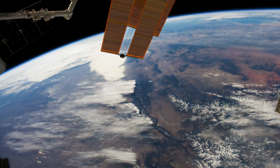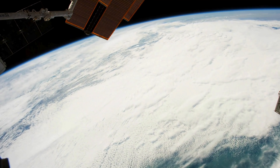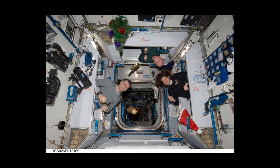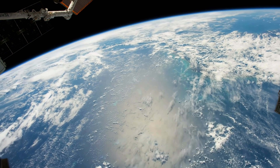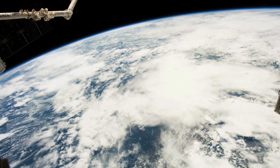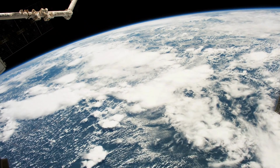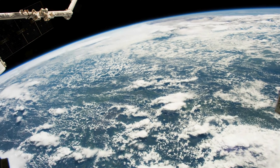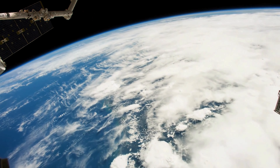Living and working on the ISS is a unique and challenging experience for the crew members, who have to adapt to the microgravity environment and the confined space of the station. The crew members have their own personal spaces called crew quarters, where they can sleep, relax, and communicate with their families and friends. The crew quarters are small but cozy, providing visual, light, and acoustic isolation. They are equipped with a sleeping bag, a laptop, a lamp, a fan, and a window, and are located in modules such as the U.S. Harmony module, the European Columbus module, and the Russian Zvezda module. The crew members follow a daily schedule that includes work, leisure, and exercise activities.